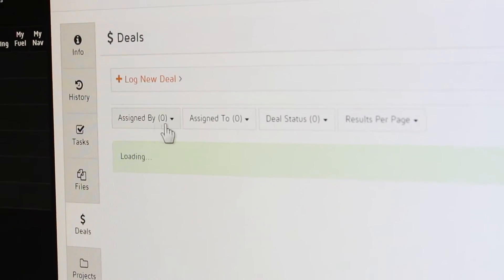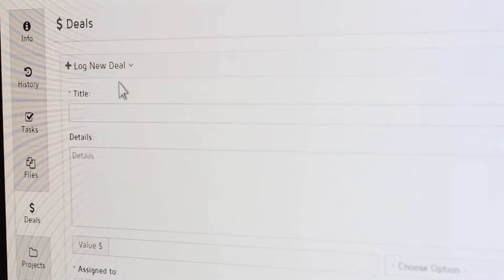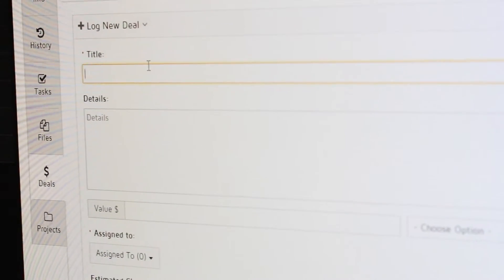You've spent all this time, money, and energy driving people to your website. They became a customer, they made a purchase, or they filled out a lead form — and then you let them go. Having a CRM ensures that you're able to continue that conversation and keep interacting with them so that, over the lifetime of their interactions with you, they'll become a lifelong customer that leaves great reviews and consistently purchases from you.